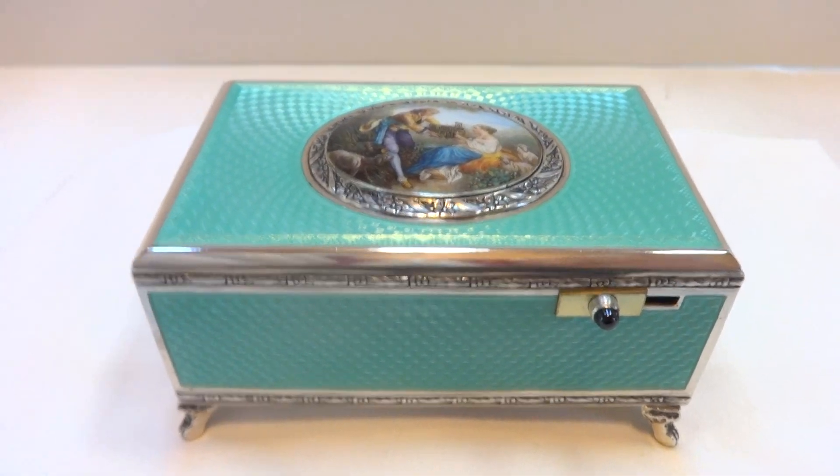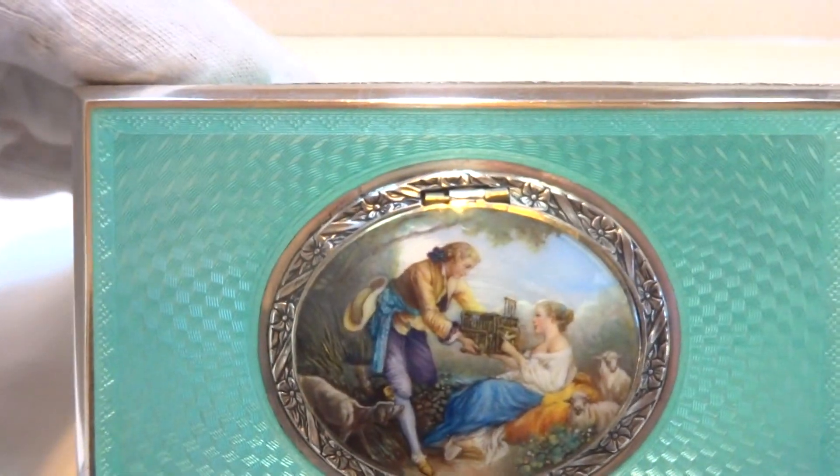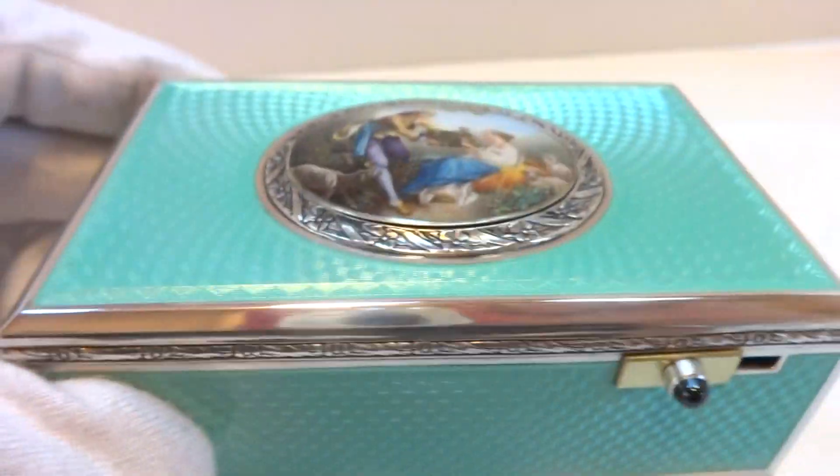I just finished this antique, absolutely stunning, solid 935 sterling silver, guilloché, and Caribbean blue enamel singing bird box.